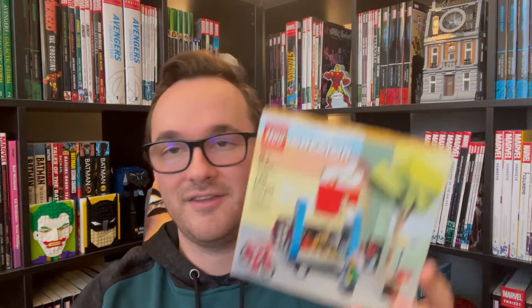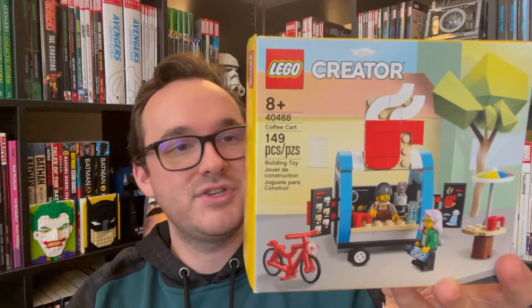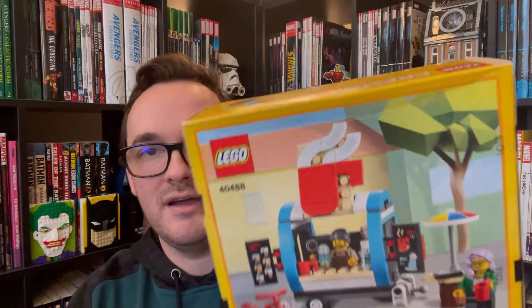The reason I went ahead and bought some of the other sets was because of this promo — the Coffee Shop. I have two of these: I bought one with a purchase and I'm going to build it, and the other I'll keep sealed. It's a pretty nice build — comes with two minifigures, a bike, and a nice little stand. One of them got a dented top, so I'll open that one and keep the immaculate one sealed.